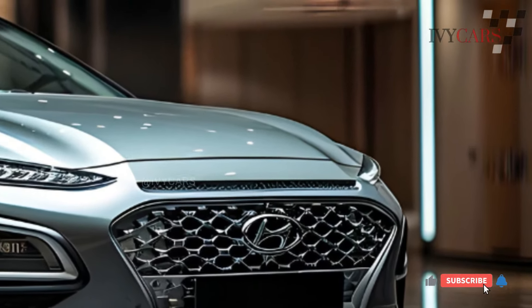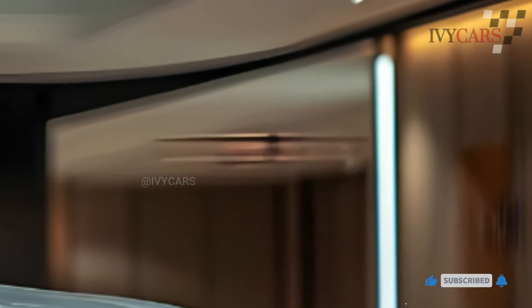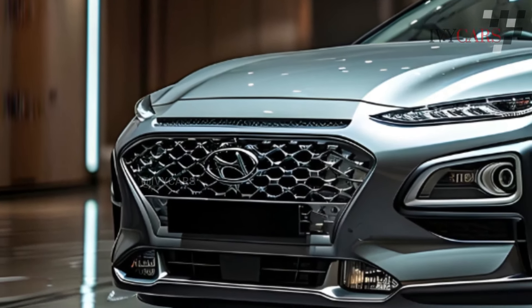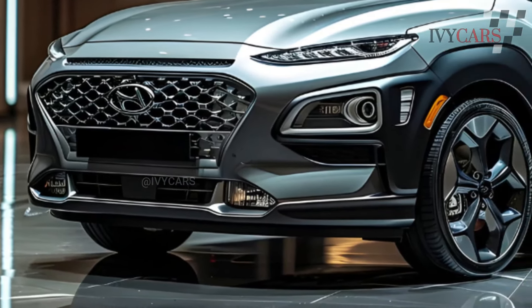For the 2024 model year, the Kona underwent a thorough redesign that gave it a more contemporary look. Along with increased technology and a modern style, the cabin has also been upgraded.